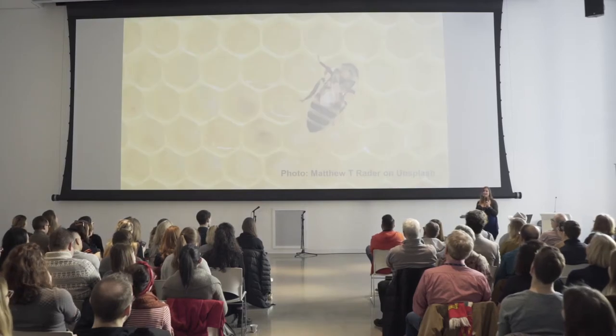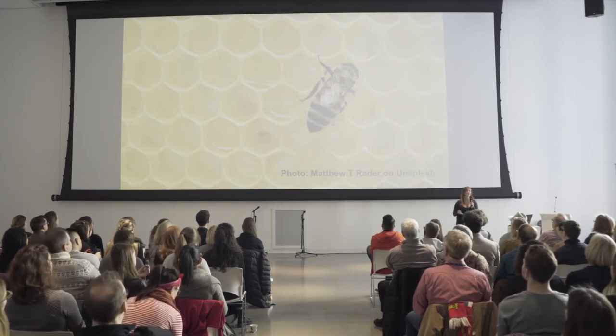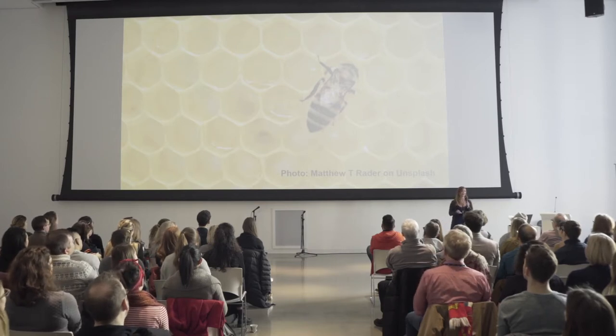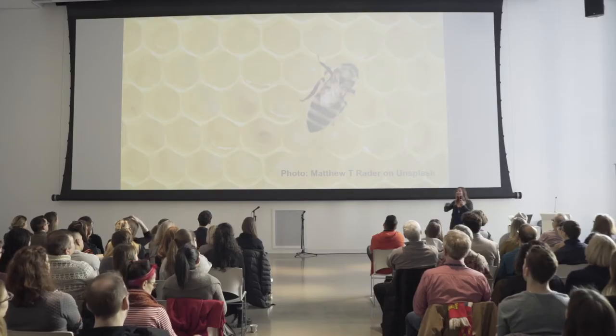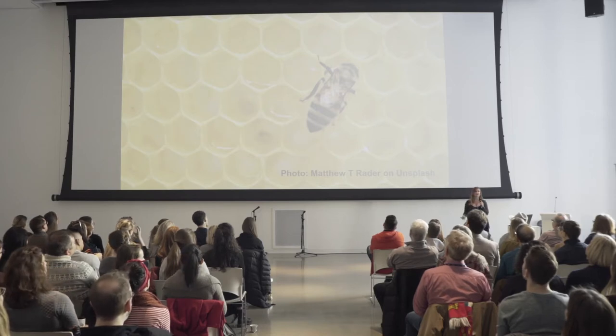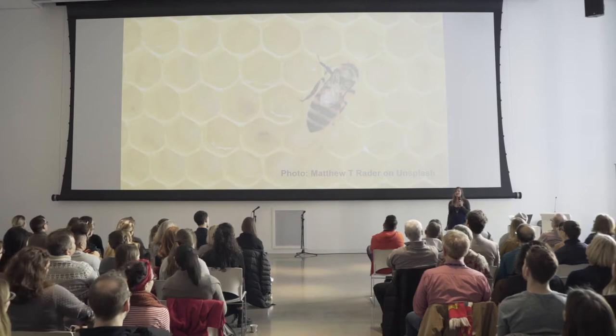I wanted to start small and share a couple of examples in nature of symmetry at work. The first is bees and their honeycombs. Bees actually create perfectly symmetrical hexagons to store their honey in — they do on their own what humans can only do with a ruler and probably a compass. Scientists have speculated this is likely because the shape allows them to store the most amount of honey with the least amount of wax, and there are no gaps between any of the honeycombs. It's nature at its most efficient. This honeycomb is a type of wallpaper symmetry, and you can see this kind of pattern in wallpaper, tiles, and mosaics.